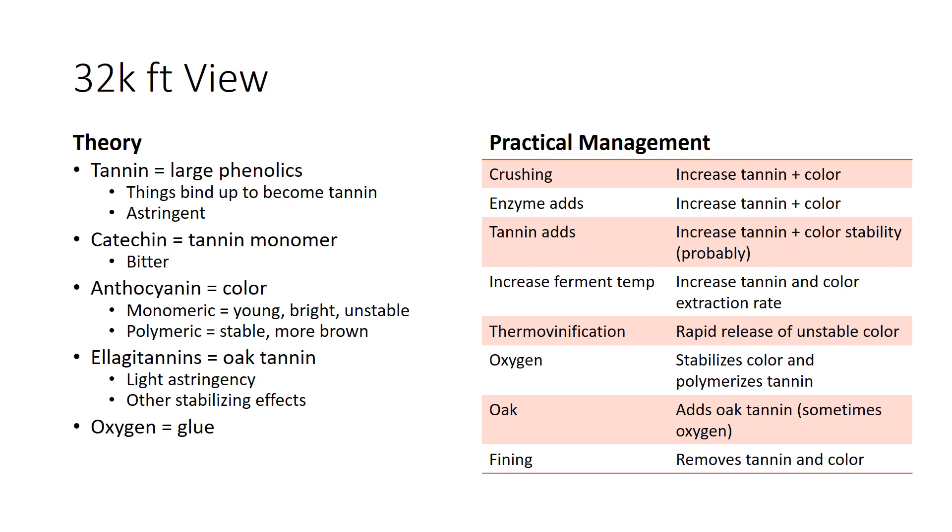So now we're at the end doing our 32,000-foot view. On the theory side: tannins are large phenolics — little things bind up to become tannin, and these compounds are astringent and structural. Catechin is a small tannin monomer that's bitter. Anthocyanins are color, and in their monomeric free form they're young, bright, and unstable. In their polymeric form, they're stable but slightly more brown — something you can see with your eyes after looking at aged wines.